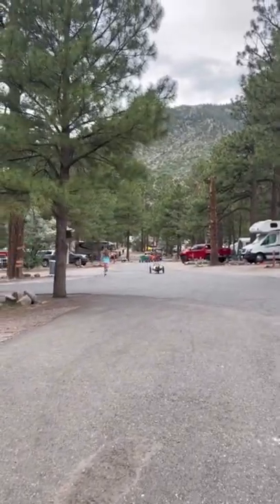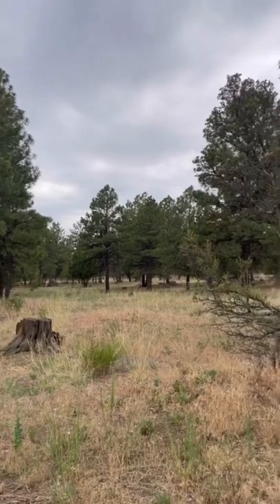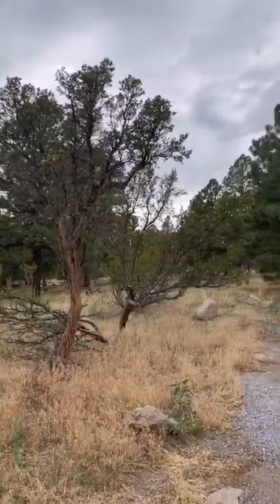This campsite is amazing for bike riding because of all the downhill trails. Here is the laundry room. It's also nestled against a forest so you get a really awesome walking trail in the back.